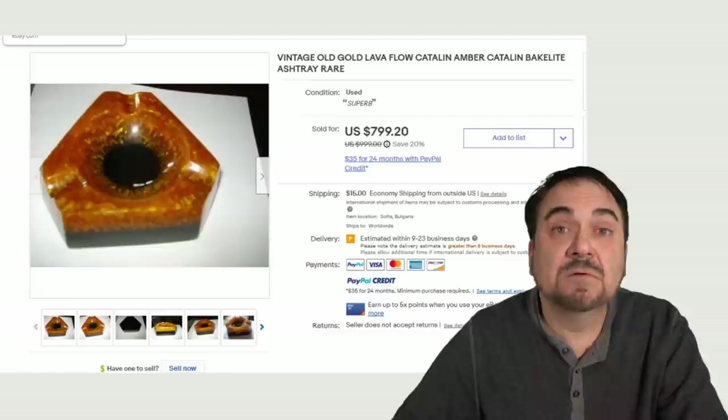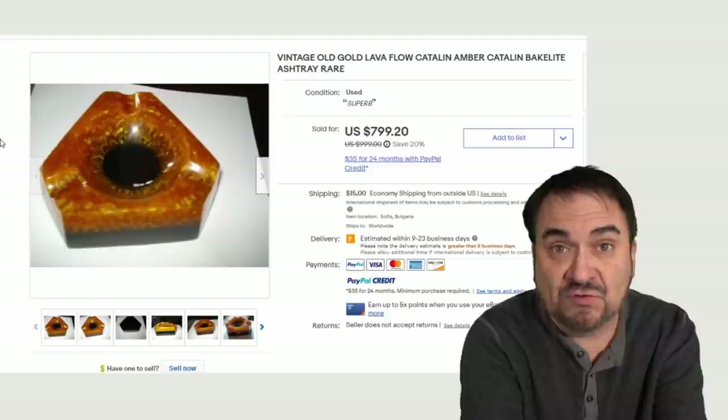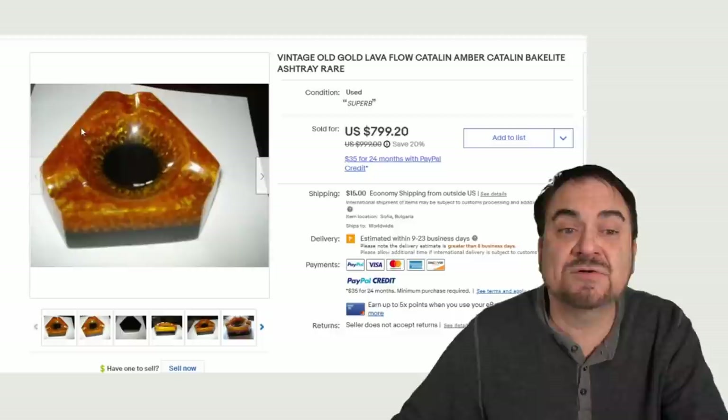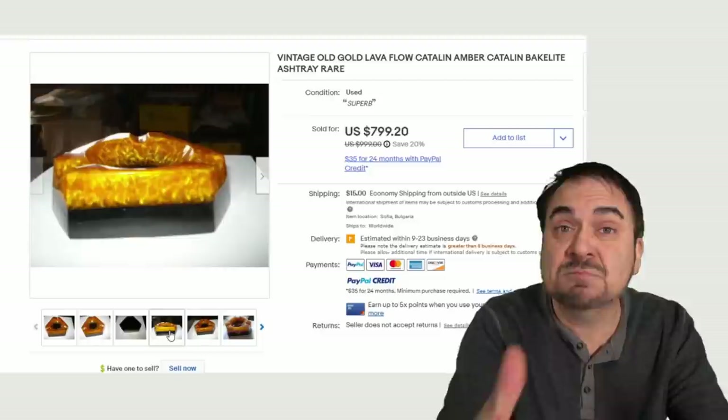Here's a cattle in a Bakelite ashtray. Many people may think you can't make them out of that, but they've made ashtrays out of pretty much anything you could imagine. You wouldn't want to put out your cigarette in something like this, but they sure did make them. Very expensive — almost $800, as you can see. Just the piece of Bakelite itself is worth some good money. Some people will buy cut pieces of Bakelite and actually make jewelry and things out of them.